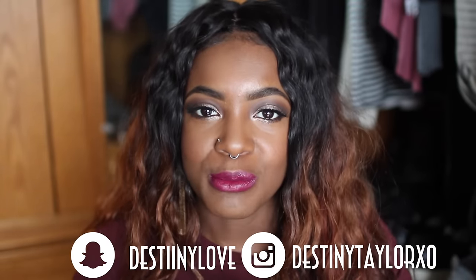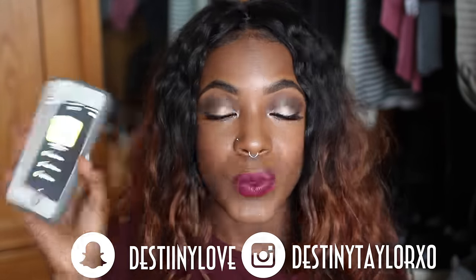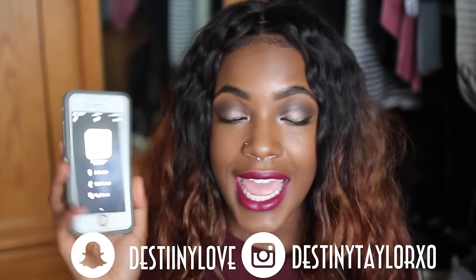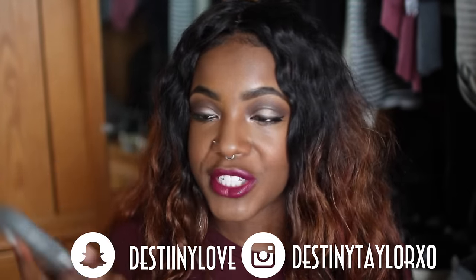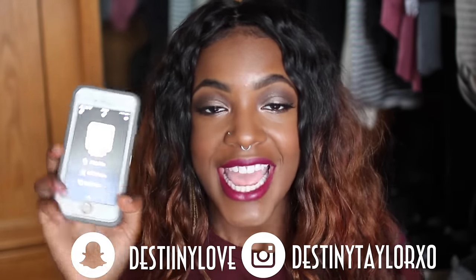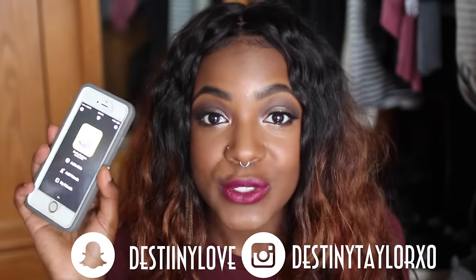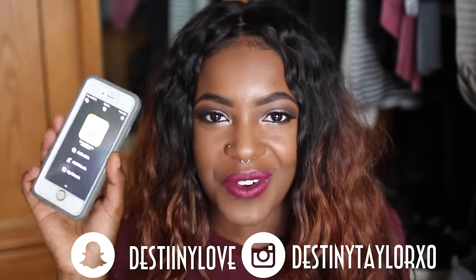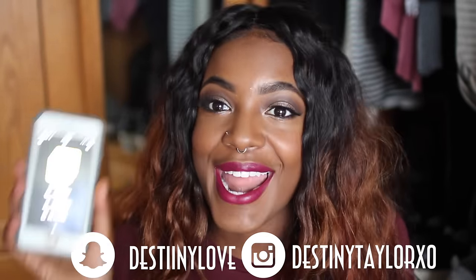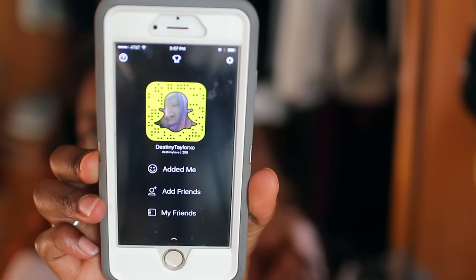Make sure you guys follow my social media so you'll know what's up with me at all times. Recently I started Snapchatting and I love Snapchat so much. Thank you to those of you who have been following me and sending me messages — I absolutely love them. I hosted this week's Music Monday on my Snapchat and it was so fun. My searchable Snapchat name is Destiny Love.